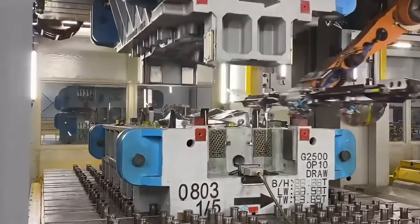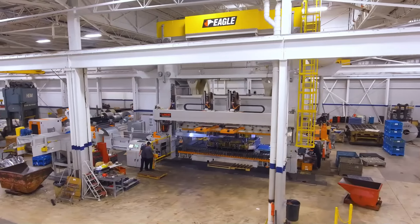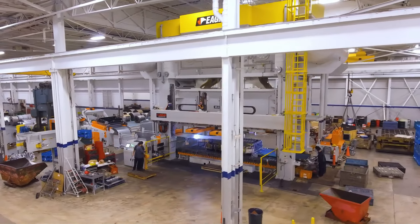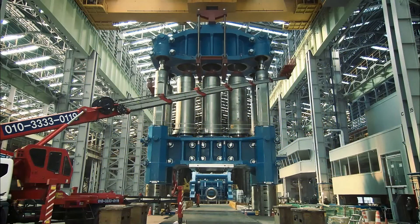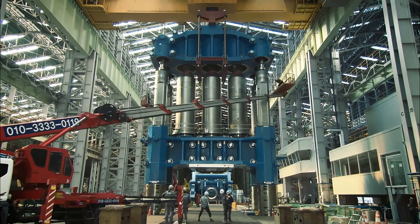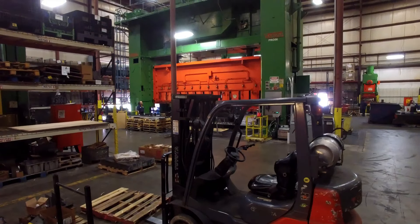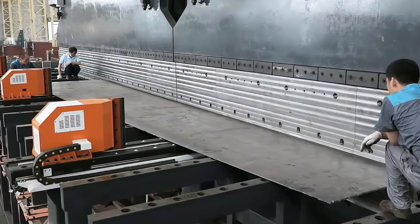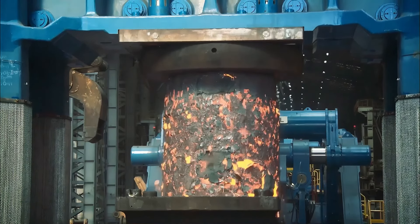Can you imagine a machine that can press metal sheets into car parts? The Schuler AG 8,000-ton press is just such a beast. Hailing from Germany, it stands in the factory workshop like a colossus, towering 50 meters high and weighing 2,000 tons. Each press can easily compress a steel plate into a car shell with 8,000 tons of pressure.